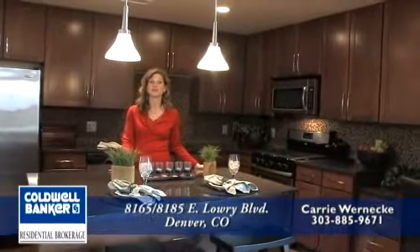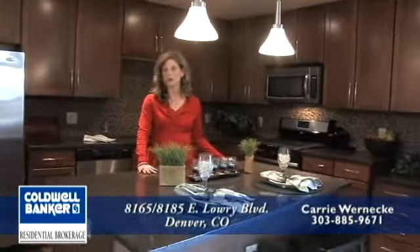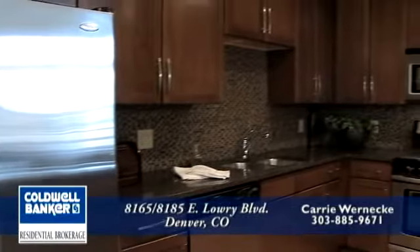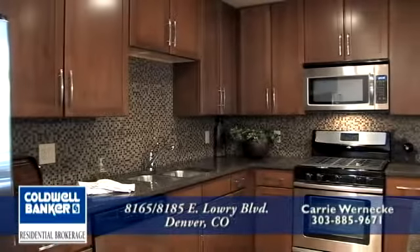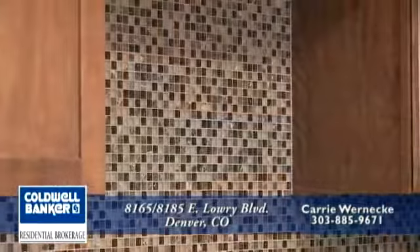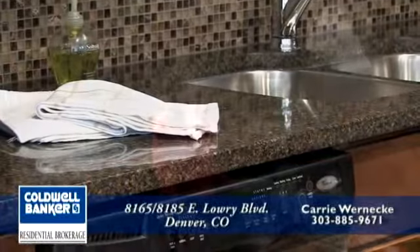Looking at the kitchen, you'll find fabulous maple cabinets with cherry finish, a Hanstone solid surface quartz countertop with an undermount sink, and all of our kitchens are adorned with stainless steel appliances, which include a gas range, microwave, dishwasher, and refrigerator. All of our kitchens also have full backsplashes that match the countertops perfectly.